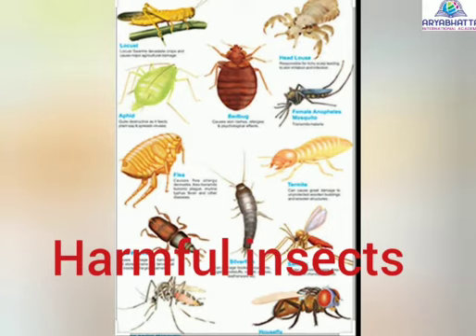Harmful insects. While some insects are useful, some can cause harm to the food we eat and to our home. They can also sting, bite, suck blood, and cause diseases. Some ways in which insects can harm us are: